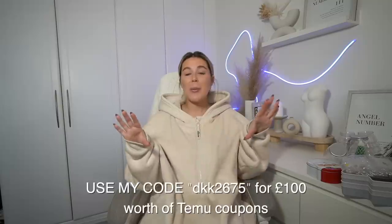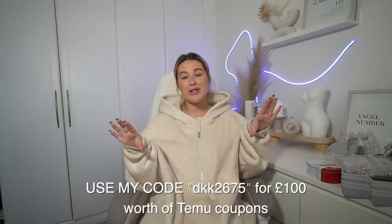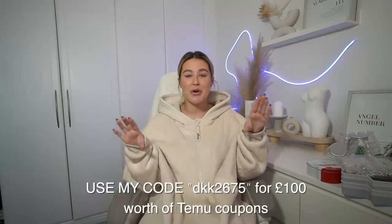Temu is an online marketplace which sells a wide variety of items such as fashion, jewelry, pet supplies, home decor, and they even have a huge Christmas range at the moment — I bought some pieces to show you guys. Temu actually have a site-wide sale on at the moment where you can get up to 90% off. They also offer free delivery and free returns for up to 90 days. I'll pop a code on screen so you can get a hundred pounds worth of Temu coupons by downloading the Temu app or clicking the link in the description.